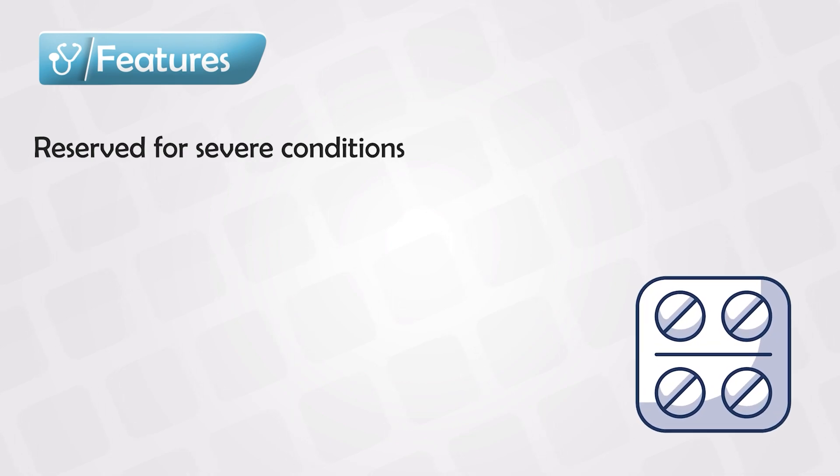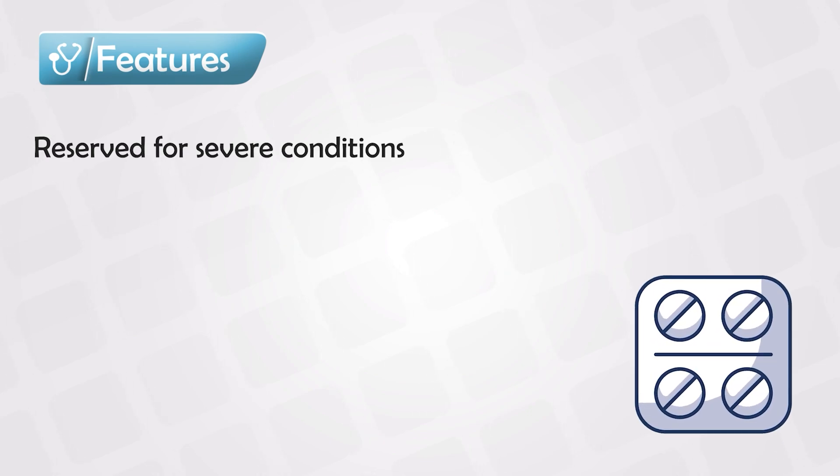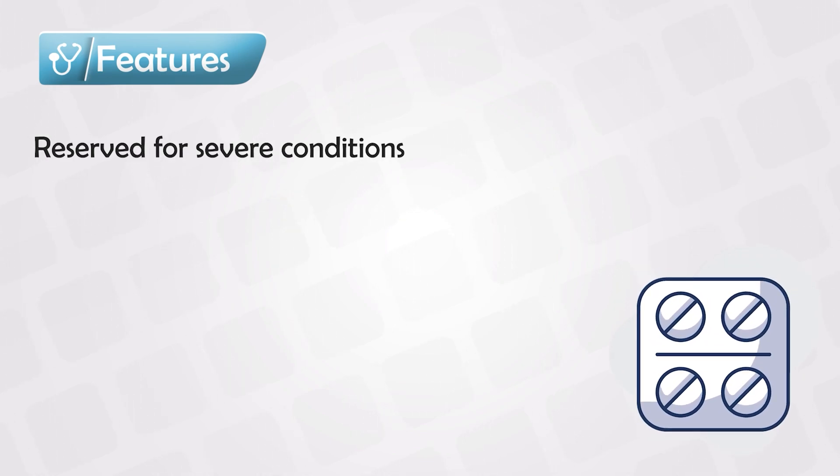Calcineurin inhibitors include cyclosporine and tacrolimus. These medications are extremely potent and very powerful, so they are reserved as a second line or for severe conditions. And because they are very potent, their side effects are also very potent.